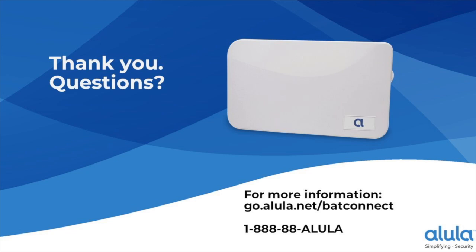Nicholas asks if a copy of the presentation will be available and whether the webinar is being recorded. A link to the recorded version will be sent out, which can be shared with others at your company. For a hard copy of the PowerPoint without the voiceover, contact Alula at 1-888-88-ALULA.